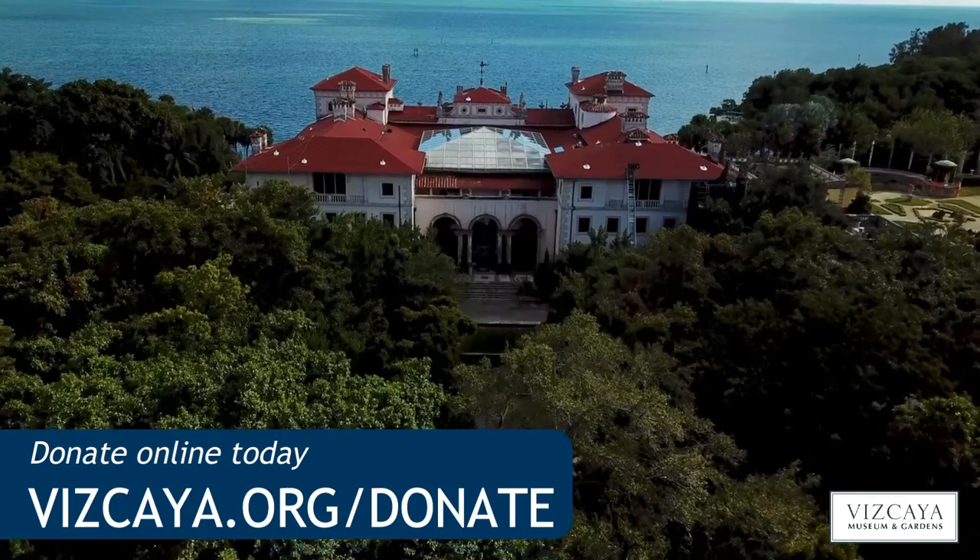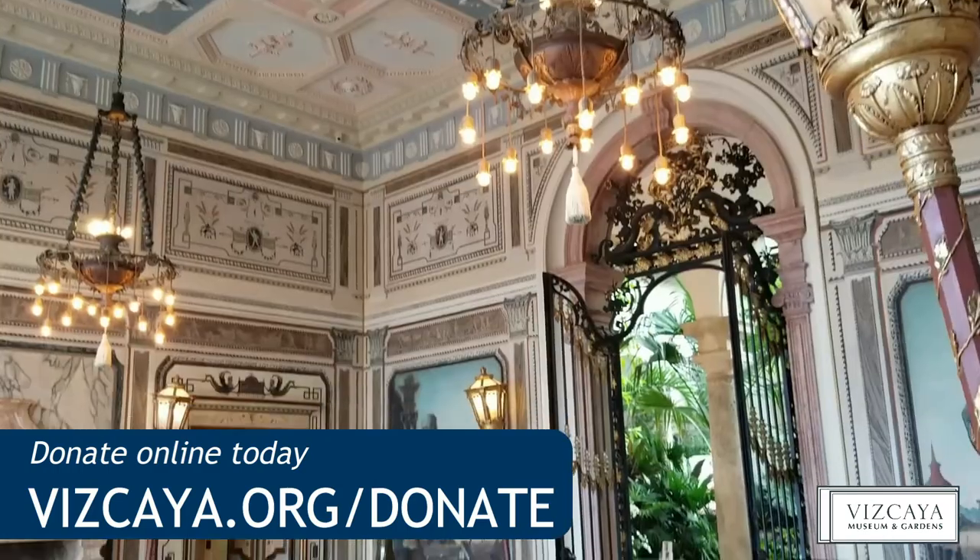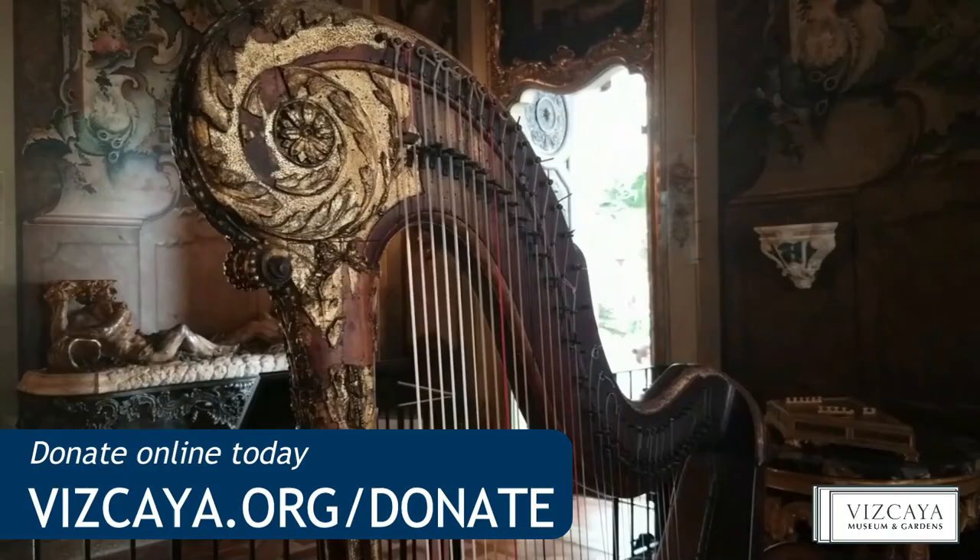Help preserve Vizcaya and its collection. Donate to Vizcaya's Conservation Fund online at Vizcaya.org/donate.